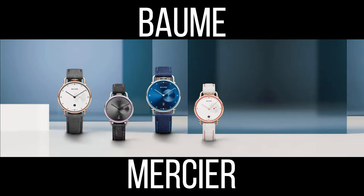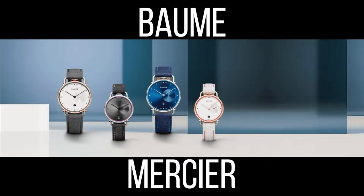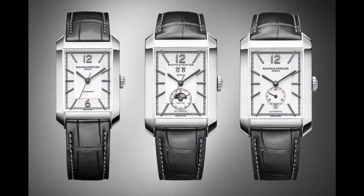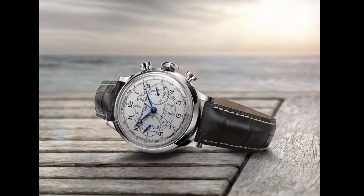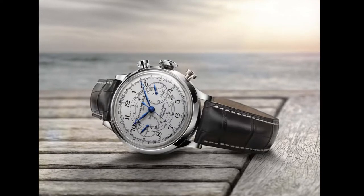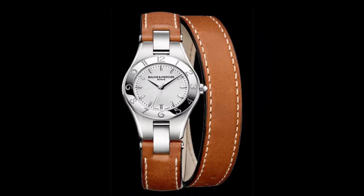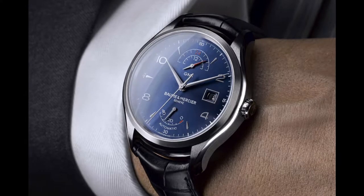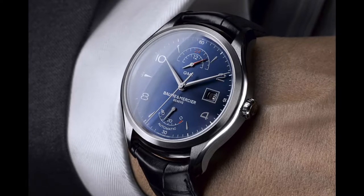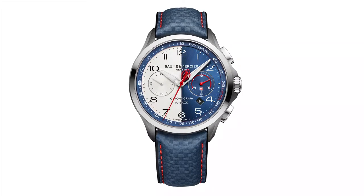Bohm & Mercier currently offers five collections intended to provide the best representation of quality watchmaking: Hampton, for shaped watches intended for both men and women; Capeland, for chronographs and world timer watches; Klasima, for minimalist design enthusiasts; Linear, for elegant and dynamic women; and finally, the new Clifton Collection, which meets the expectations of urbanites looking for a classic yet contemporary timepiece.